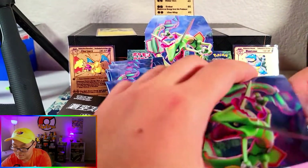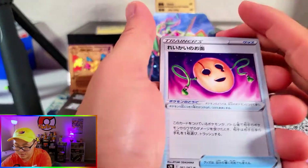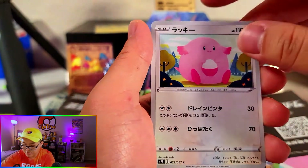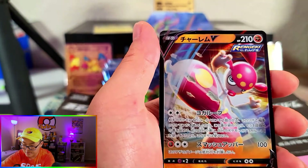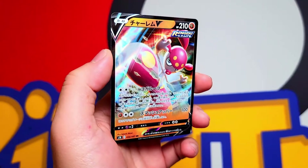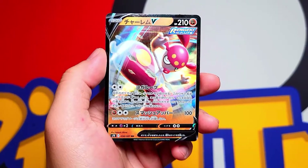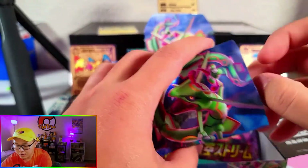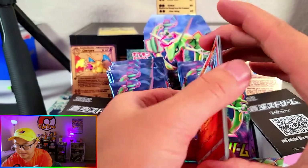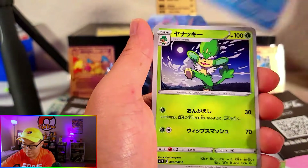I wonder if the Japanese sets will ever go back into — ooh, here's a V card. Let's see what it is. It's a Fighting Type and it's a Medicham. I wonder if they'll ever go back to doing 10 cards per pack — that'd be cool. Super excited to get our hands on Evolving Skies, which is also coming from Chin. And then our Marnie Premium Collection box too. Super stoked about that — the Marnie Promo Trainer card is gonna be so cool to have.